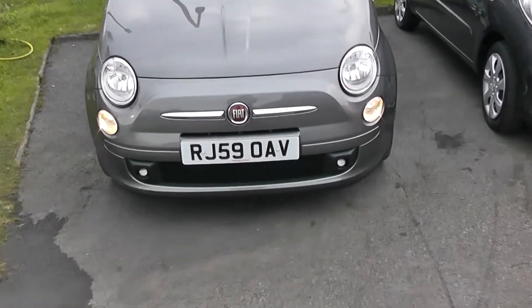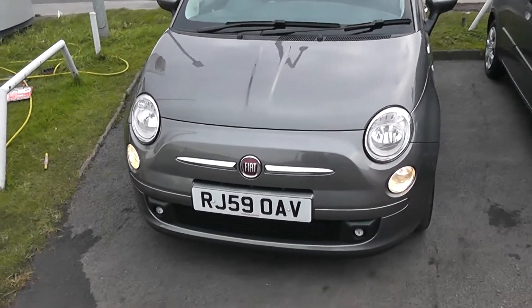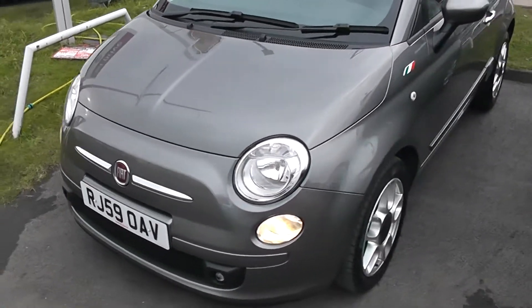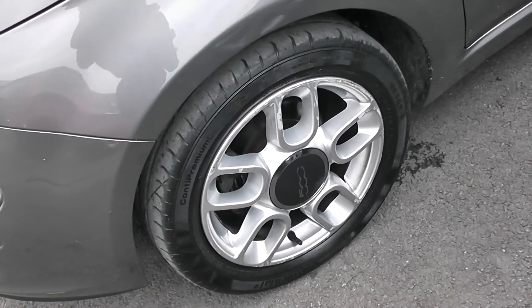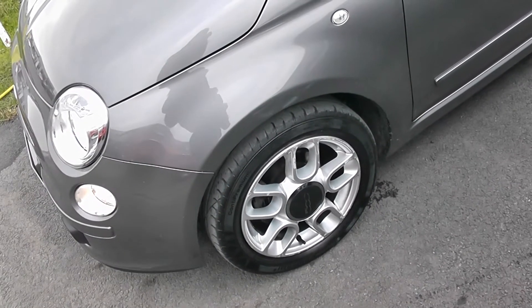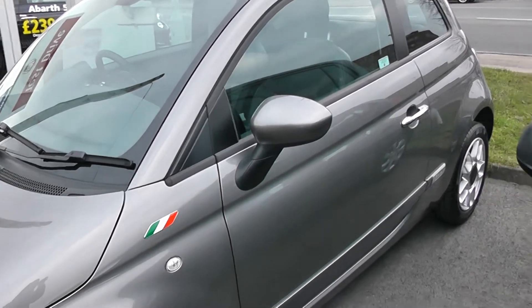The car also has front fog lights. Bodywork is in excellent condition all around the car. This car has alloys, again all in good condition and all of the tyres are legal. Body coloured wing mirrors and also chrome door handles.